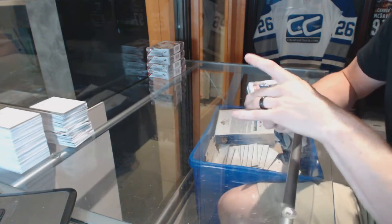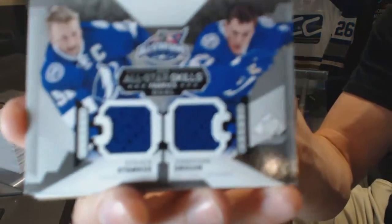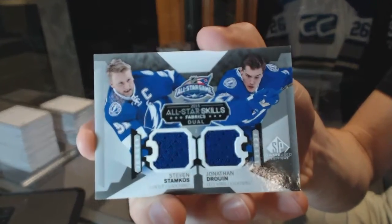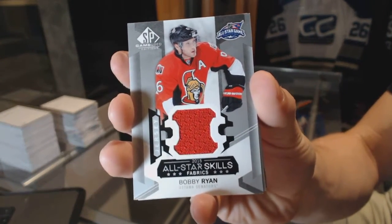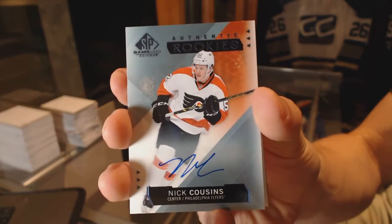We start with an all-star skills dual jersey for the Tampa Bay Lightning — Steven Stamkos and Jonathan Druin. All-star skills jersey for the Ottawa Senators, Bobby Ryan. Rookie autograph for the Philadelphia Flyers, Nick Cousins.